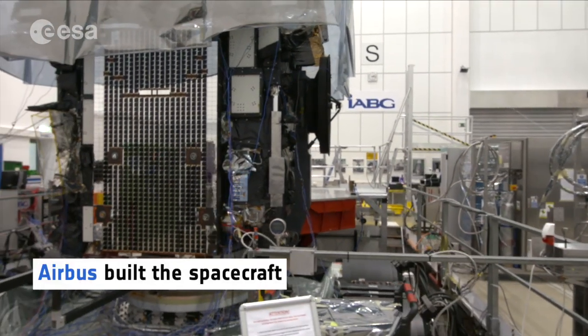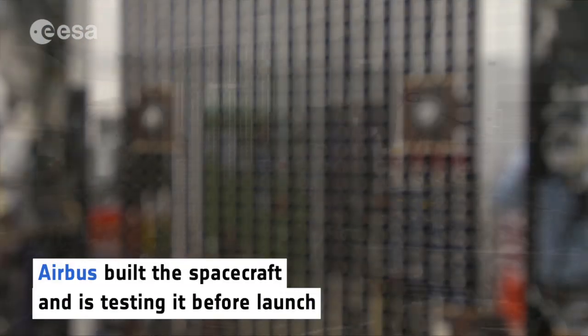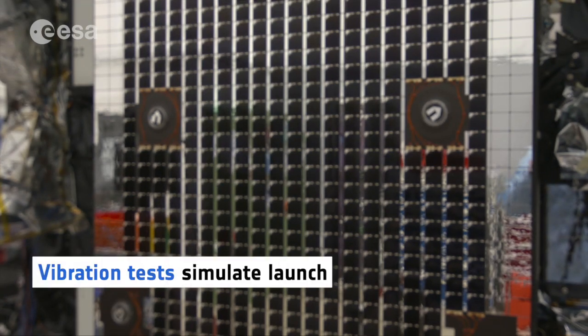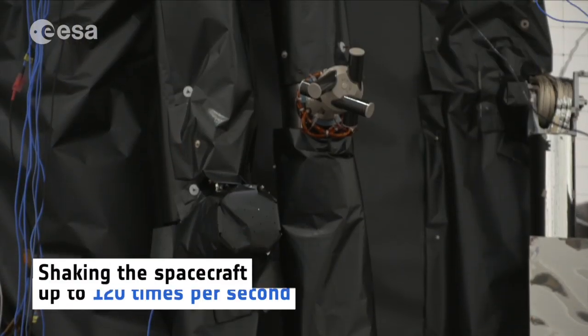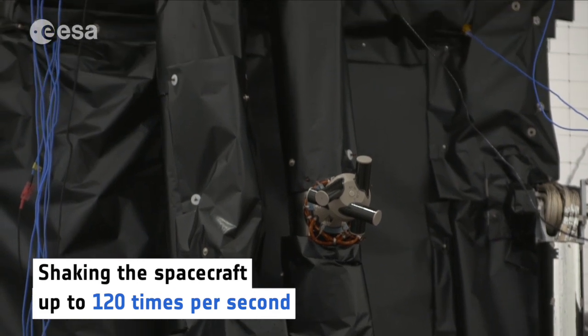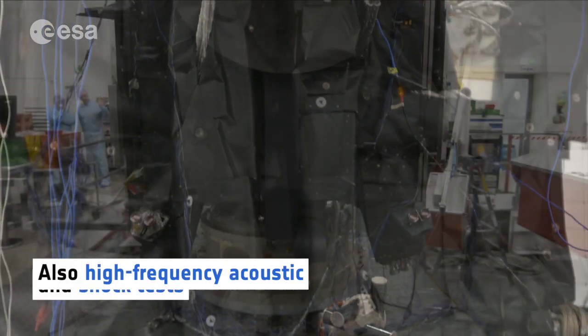Airbus built the spacecraft and is testing it before launch. Vibration tests simulate the launch, shaking the spacecraft up to 120 times per second. Then there will be high-frequency acoustic and shock tests.